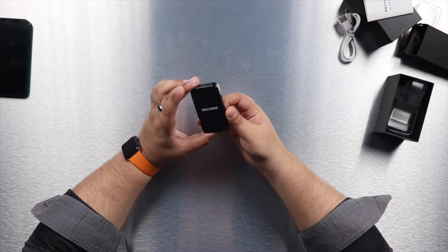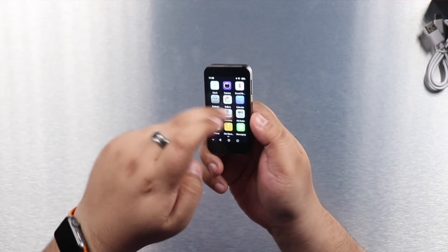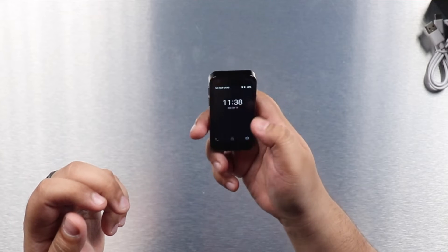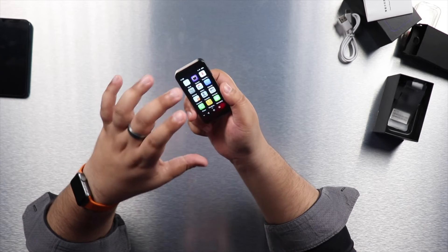Turning it on, the welcome screen has no branding whatsoever — just the word 'welcome.' This is an Android phone running Android 9, which is quite old, but it does have 4G connectivity. Once on, you can see the menu — there's a lock button on the side and you swipe up for the app drawer, though the touchscreen is not very responsive.